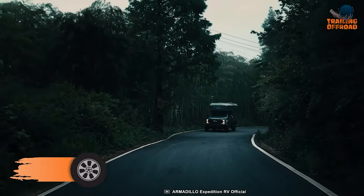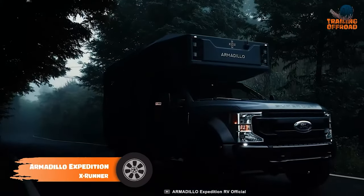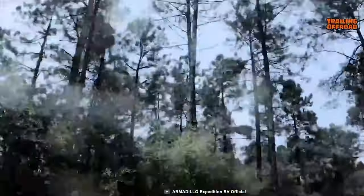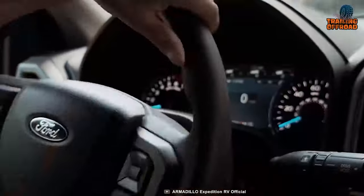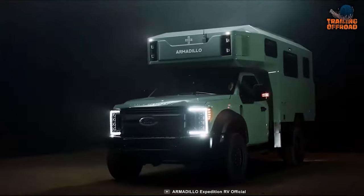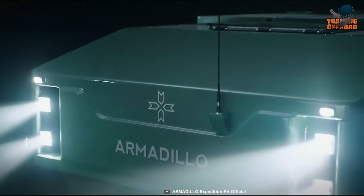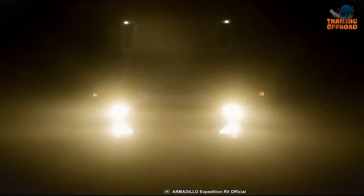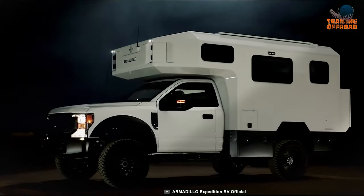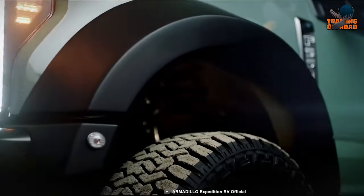The Armadillo Expedition X-Runner is built on a sturdy Ford F-550 chassis, combining rugged durability with luxurious comfort. It has a powerful 7.3-liter V8 gasoline engine that can deliver 350 horsepower and 635 newton-meters of torque. Additionally, it has a 10-speed automatic transmission with mode selection and an air suspension system that can adjust the height of the vehicle according to the terrain.